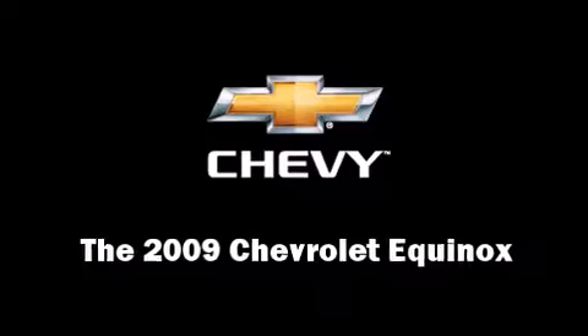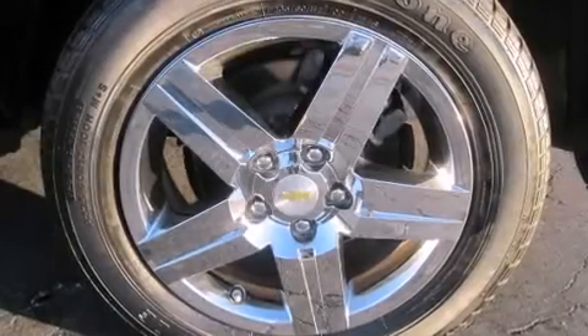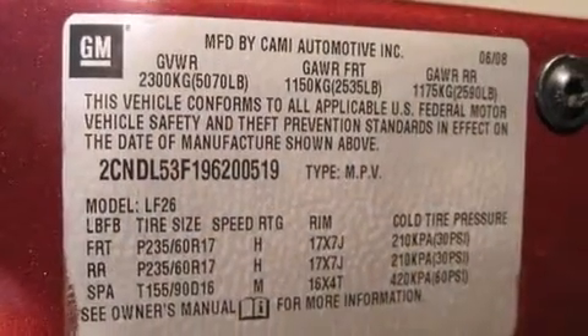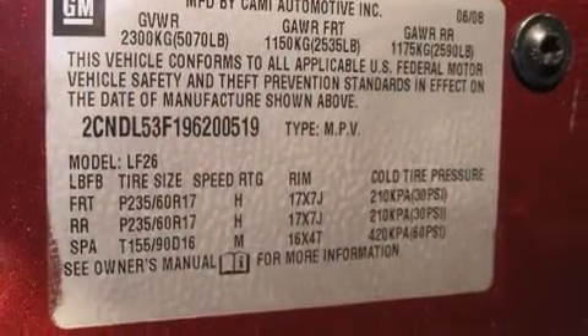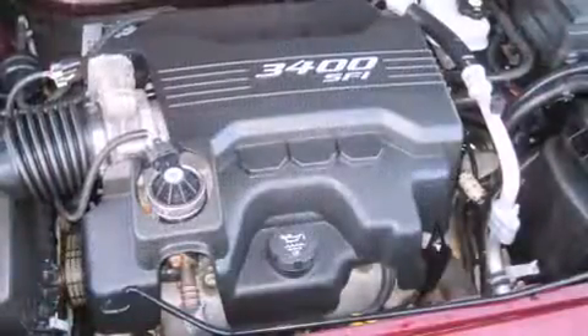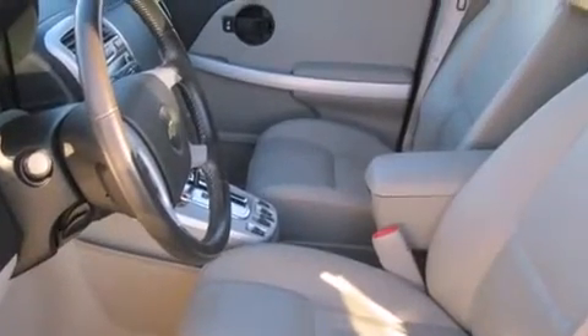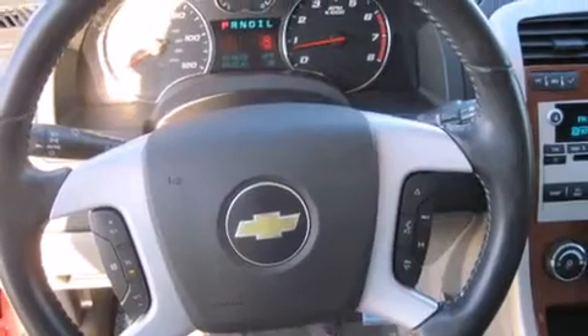Come test drive this 2009 Chevrolet Equinox with fewer than 50,000 miles on the odometer. This four-door sport utility vehicle prioritizes comfort, safety, and convenience. It features an automatic transmission, front-wheel drive, and a refined six-cylinder engine.